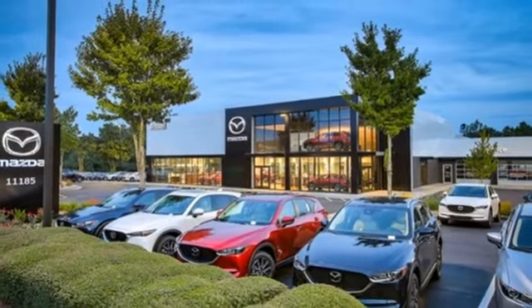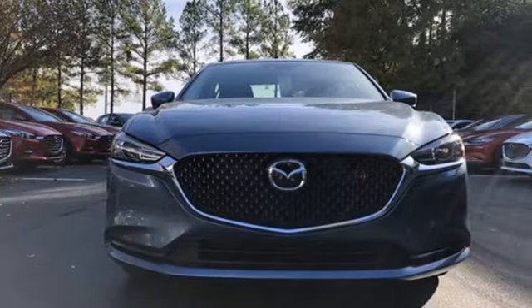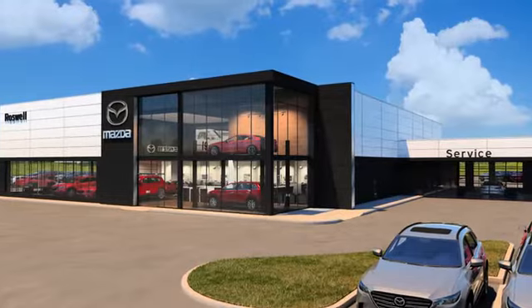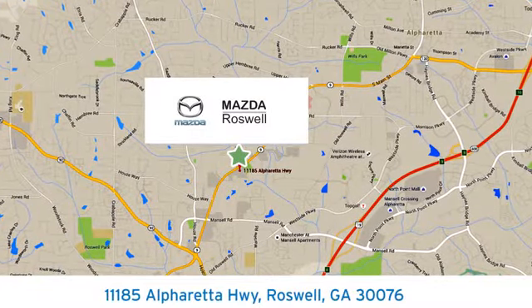For all the things that drive you, there's Mazda. There's even more to see in person. Take it for a test drive today. For your cure for the common commute, visit today. We're conveniently located at 11185 Alpharada Highway in Roswell, Georgia.